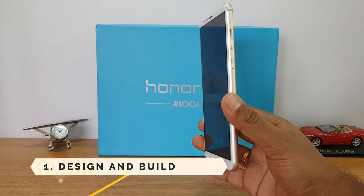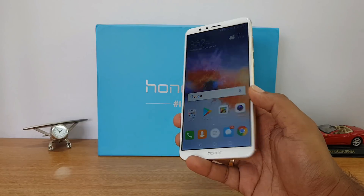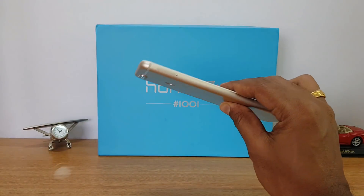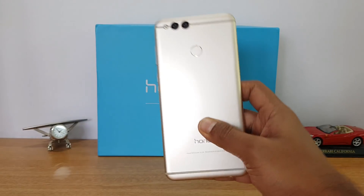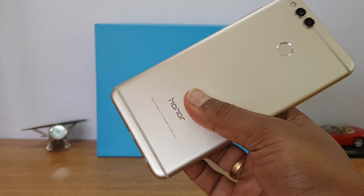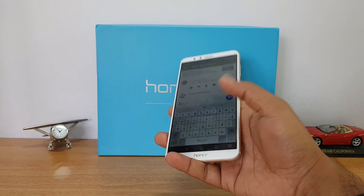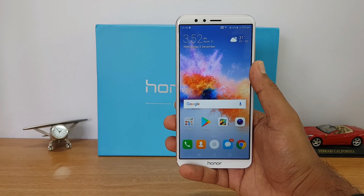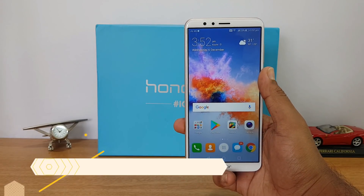The first reason is design and build quality. The Honor 7X has a 5.93-inch massive display but it does not feel a lot bigger than the 6X. It actually feels quite good in hand — it's pretty slim and compact to use and has quite good build quality. It features a metal unibody construction, and overall the design looks really premium. It is a well-built phone in this price segment, and even with one hand it's pretty easy to use.